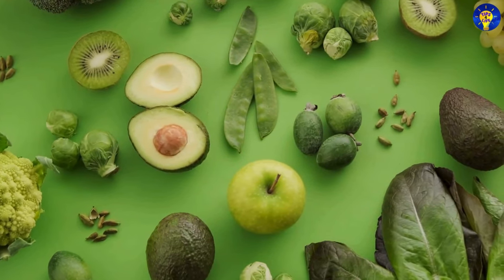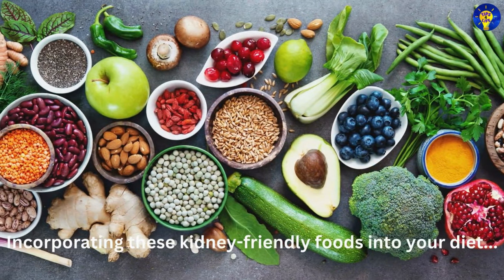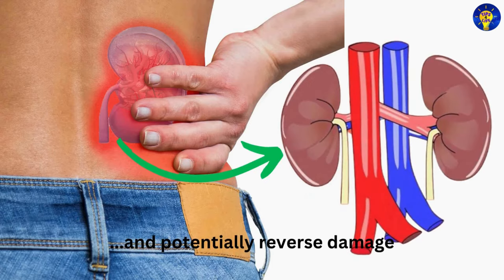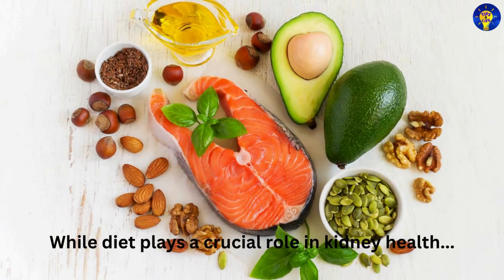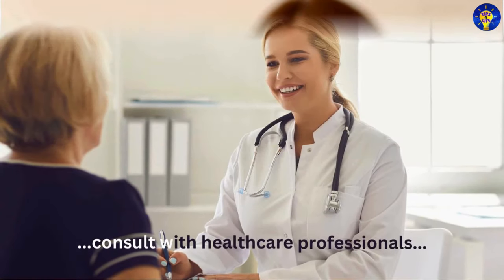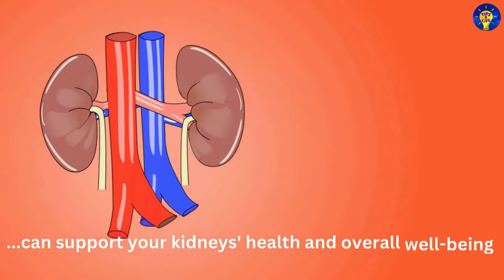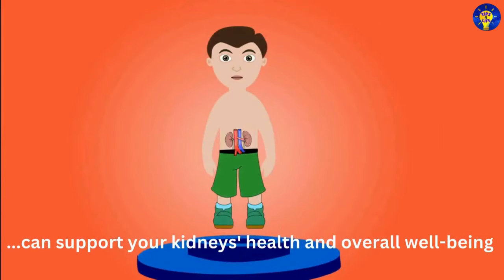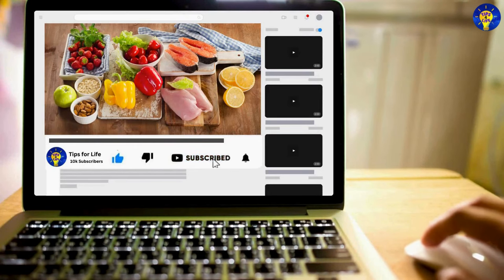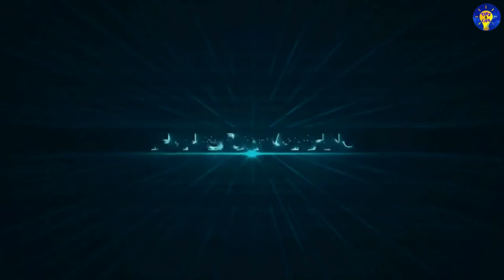If you have any other foods or tips to add, let us know in the comments below. In conclusion, incorporating these kidney-friendly foods into your diet can help improve kidney function and potentially reverse damage. While diet plays a crucial role in kidney health, it is also important to maintain a healthy lifestyle, manage underlying health conditions, and consult with healthcare professionals for personalized advice. If you found valuable insights in this video, please subscribe to our channel. Thank you for watching.